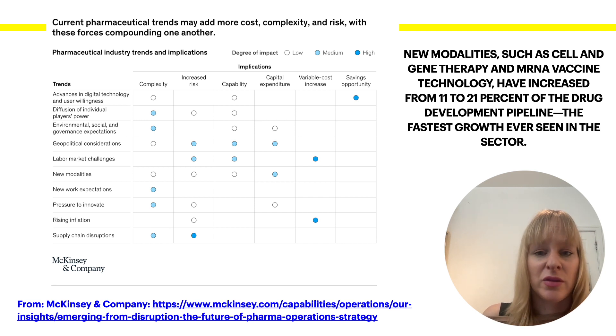Advances in digital technology and AI, along with the willingness of trained personnel to accept these tools, are becoming rapidly more important in order to reduce costs. This way we can perhaps combat some of the challenges associated with inflation and labor market difficulties. Another thing to consider is the pressure to innovate.